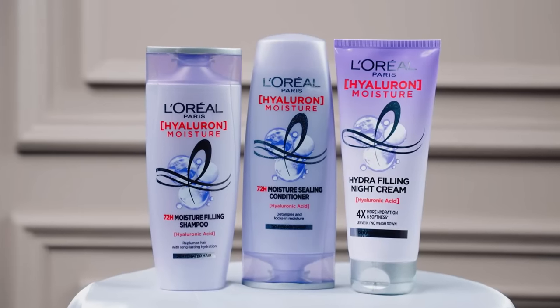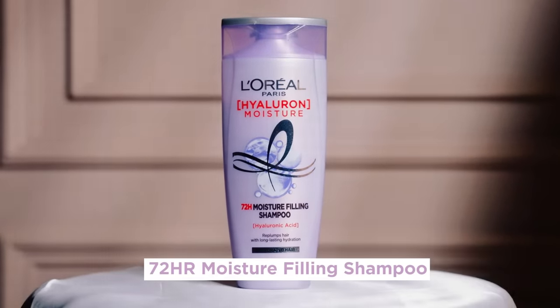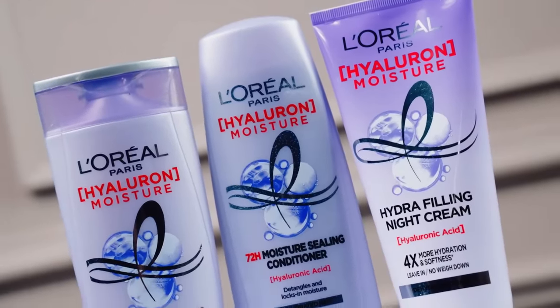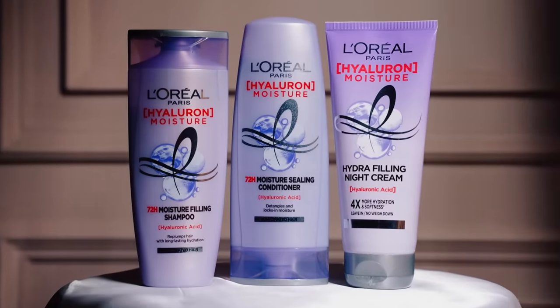The L'Oréal Paris Hyaluron Moisture Range consists of a 72-hour moisture-feeling shampoo, a 72-hour moisture-sealing conditioner, and a cult-favorite hydra-feeling night cream. I love the packaging — it's a beautiful soothing lavender color and looks very premium. This range is infused with hyaluronic acid.